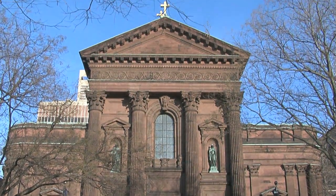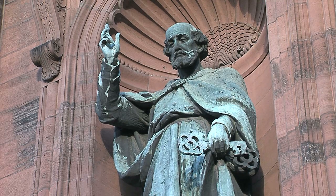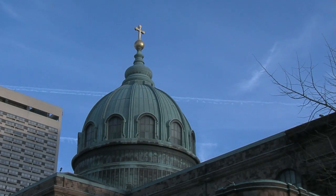Welcome to the Cathedral Basilica of Saints Peter and Paul, the Mother Church of the Archdiocese of Philadelphia, the largest brownstone structure in Philadelphia, and the largest Catholic Cathedral in Pennsylvania.